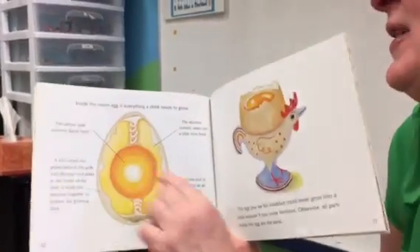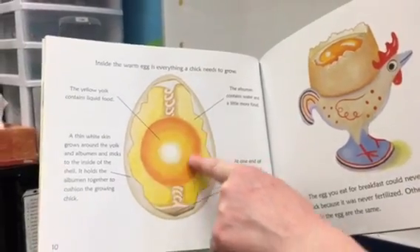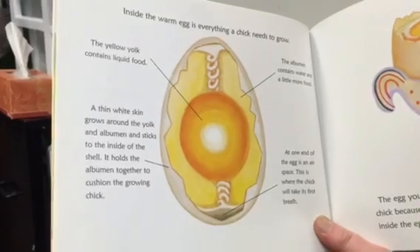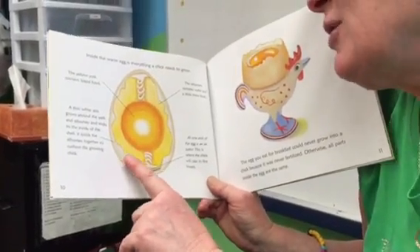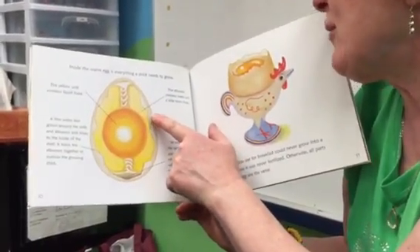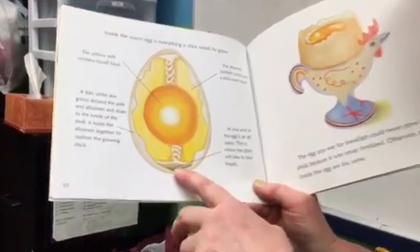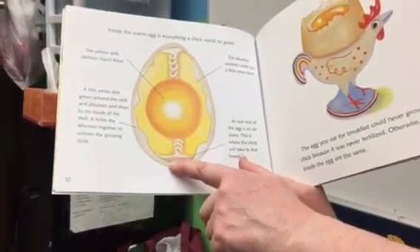Inside the egg is everything a chick needs to grow. The yellow egg yolk contains liquid food. A thin white skin grows around the yolk and albumin and sticks to the inside of the shell — it holds the albumin together to cushion the growing chick, almost like a pillow. The albumin contains water and a little more food, just in case the yolk runs out. At one end of the egg is the air space — this is where the chick will take its first breath. See this little space? There's air in there.